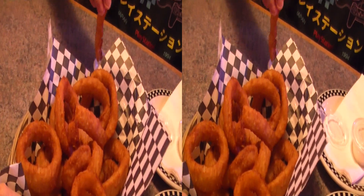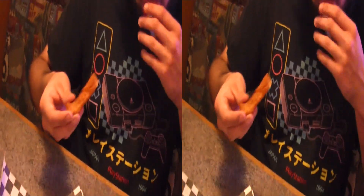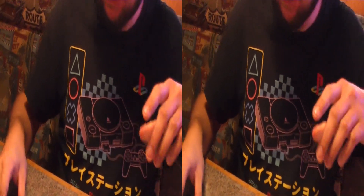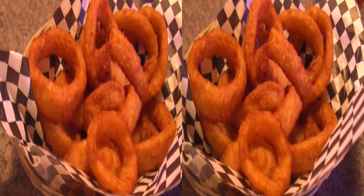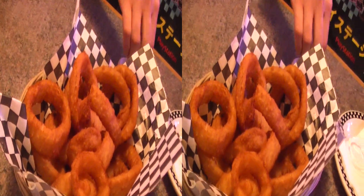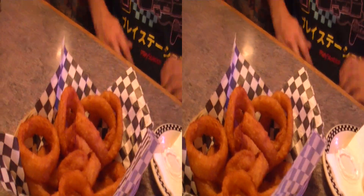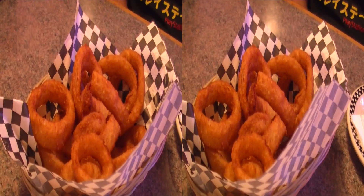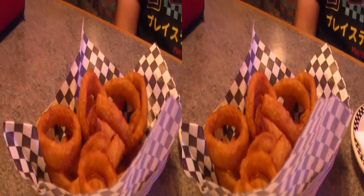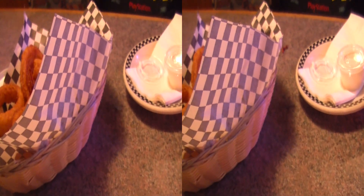We almost ate at Margaritaville — some of the prices looked a little high. Apparently the whole onion comes out, and that's a surprise — the onion ring is the whole onion. But it turns out the prices at the Margaritaville restaurant were not that over-expensive; that's just called California.